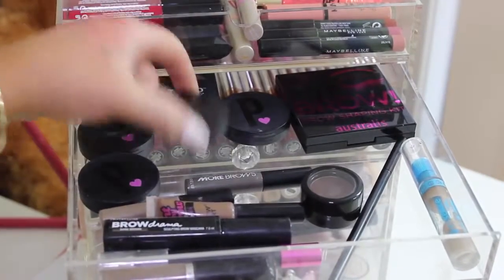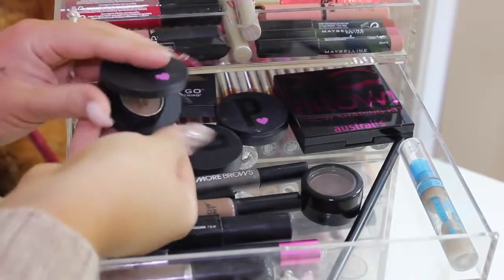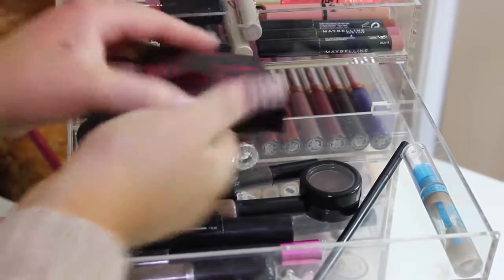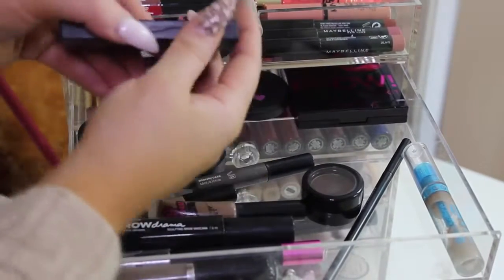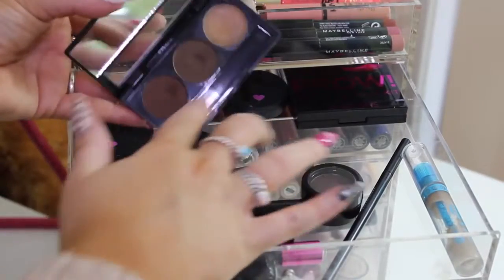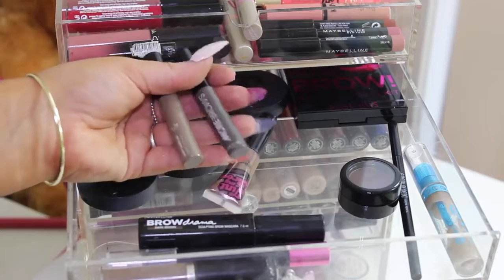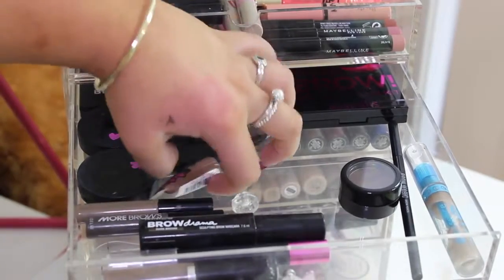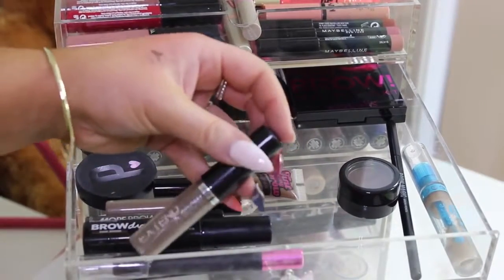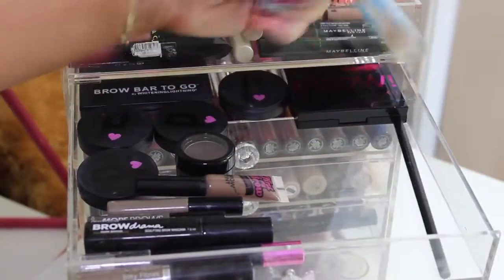In this drawer I have some brow products. I have some Pony Cosmetics individual brow powders — for example this one is in Chestnut. Then I have the Australis Hi Brow Kit, the Whitening Lightning Brow Bar To Go in Dark — it has the wax and two different colours. Then some Model Co More Brows, which is apparently a really good dupe for the Benefit Gimme Brow, the Australis Tint My Brow, Maybelline Brow Drama, a highlighting pen, a designer brands brow extender, some Ardell stuff, Brow Magic from Pony, and some Essence eyebrow gel.